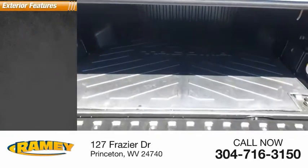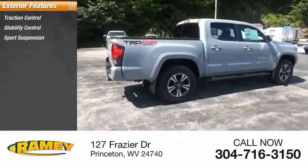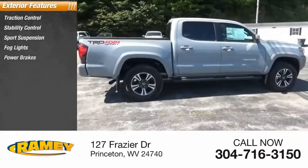Here are some of this vehicle's great options: traction control, stability control, sports suspension, fog lights, power brakes, and braking assist.